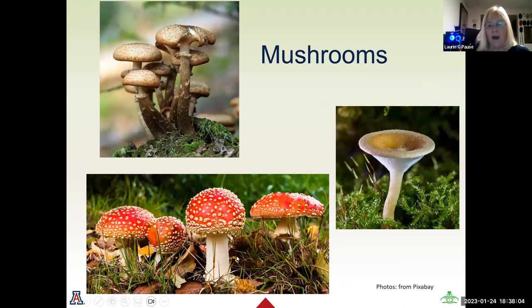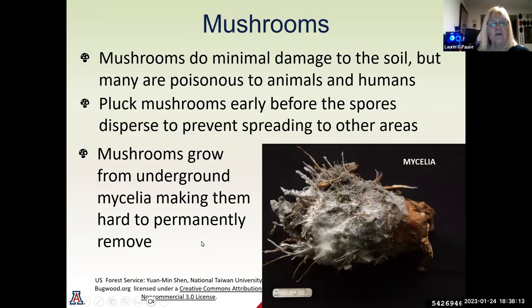Mushrooms come in all shapes and sizes. They generally do minimal damage to the soil, but many are poisonous to both animals and humans. It is encouraged that you pluck mushrooms early before the spores disperse to prevent spreading to other areas. Since they grow from underground mycelia, making them permanently disappear is very difficult. The mycelium is an underground mesh network — it's magnified in this image, so in the ground you probably wouldn't see something so significant.